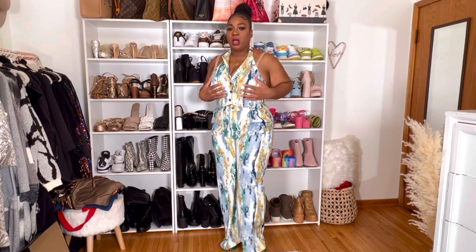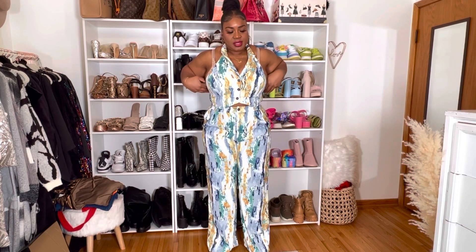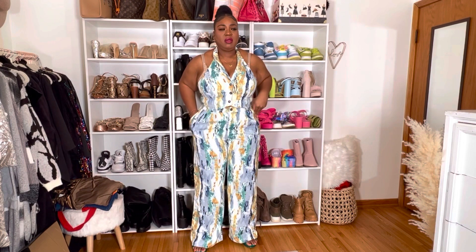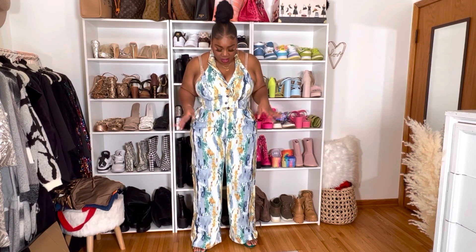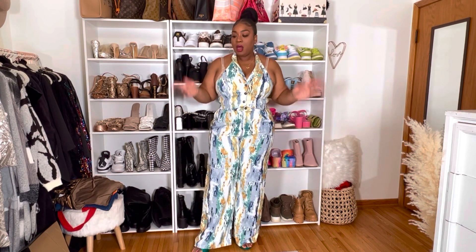I think I would wear this one without a bra because it's a halter top and it tends to pick you up, and I don't want the bra showing in the back. It's giving me more summertime vibes since it's wintertime, so I'd probably wear a shirt underneath. But I think it is so cute and so figure flattering — I love it.